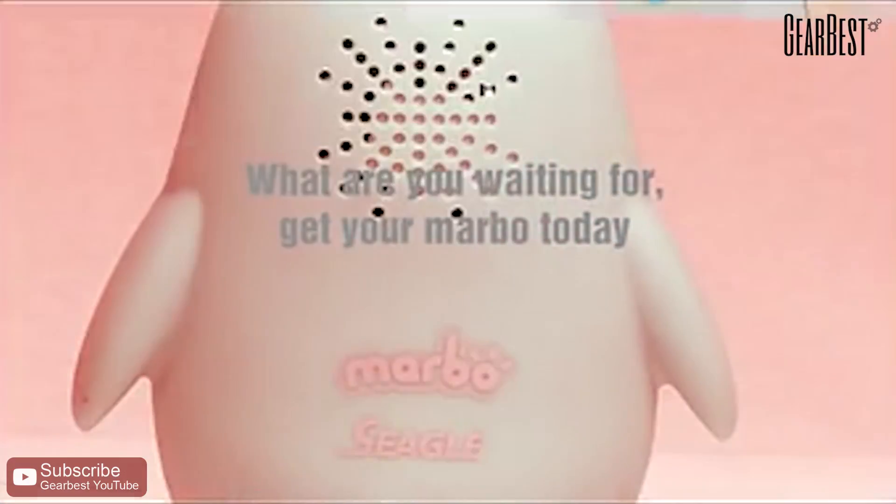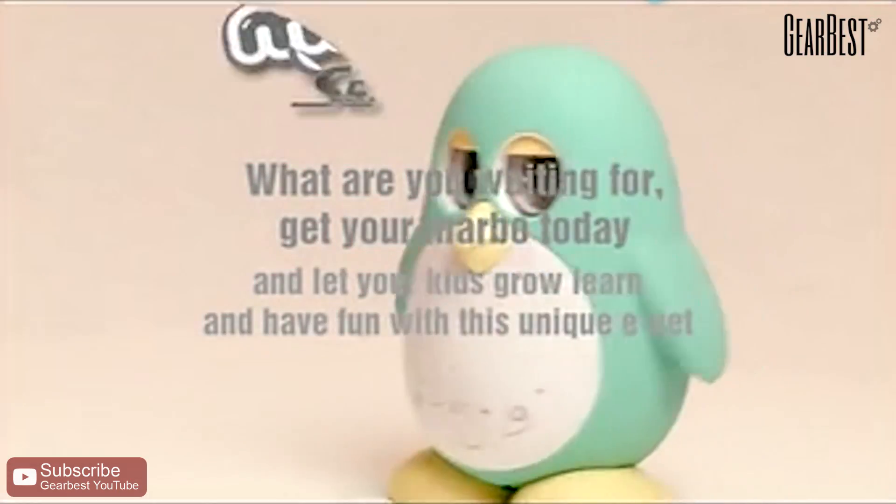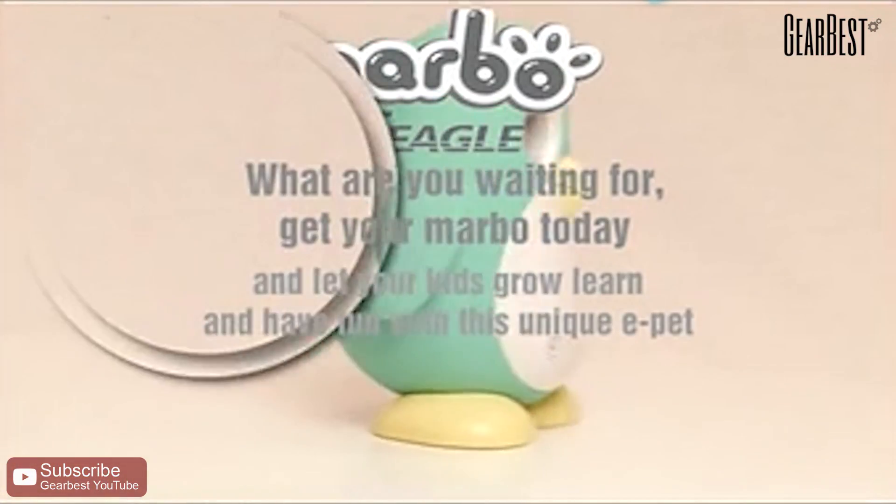What are you waiting for? Get your Marbo today and let your kids grow, learn, and have fun with this unique e-pet.